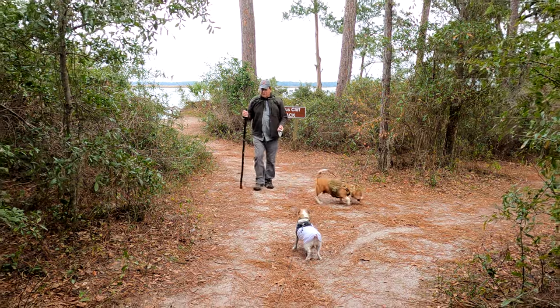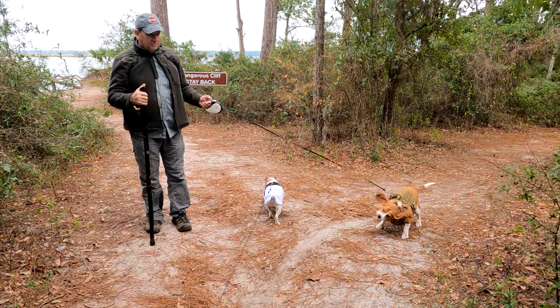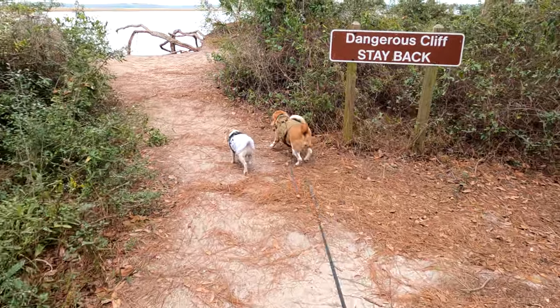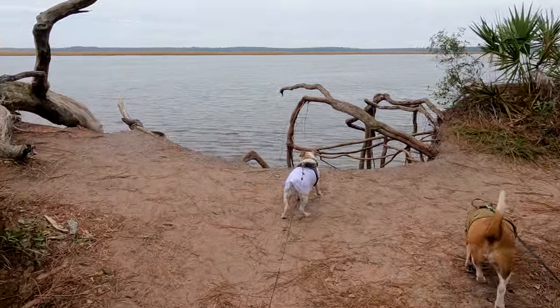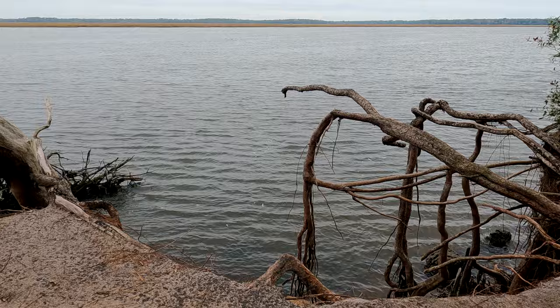Don't go near the dangerous cliff — the trail goes that way. Is that a good view right there though? Yeah. Let me see the view. It's a dead end. Oh look, that's a nice view there too. Wow, look at that.